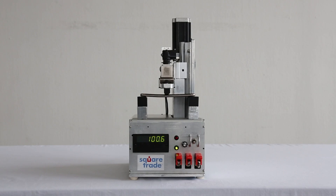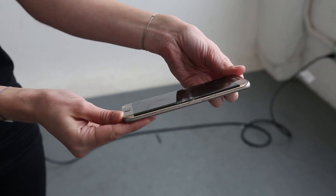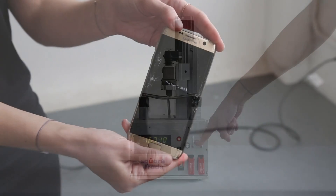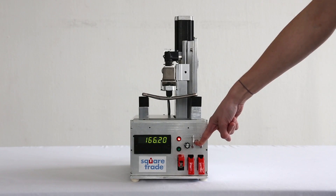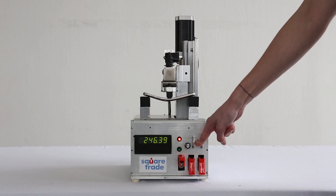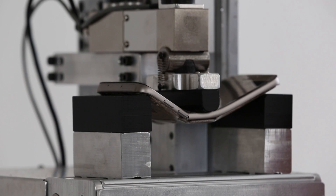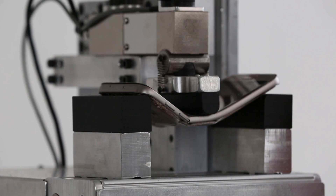Unsurprisingly, in our bend test, the S7 Edge performed the same as its S6 Edge predecessor. Not only did both phones crack at 110 pounds of pressure, but they also reached catastrophic failure under 170 pounds. The S7 withstood 170 pounds of pressure, the same as the iPhone 6s, and only reached catastrophic failure at 250 pounds.